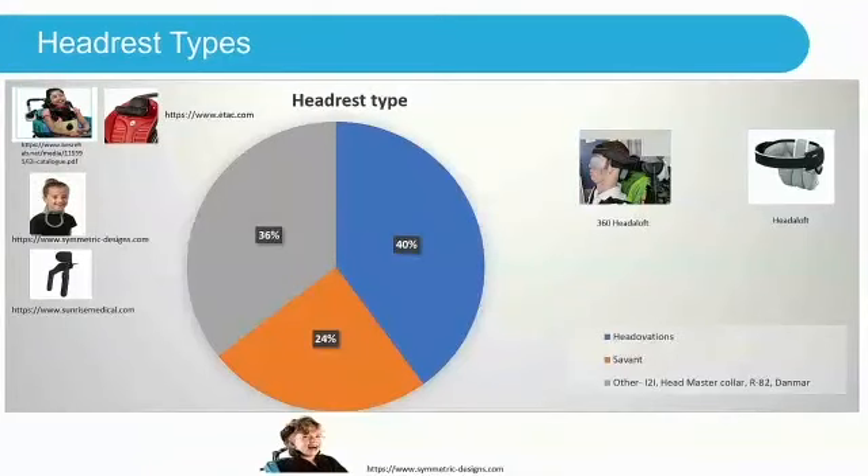Headrest types used: 40% were either a Headloft or Headovation, 24% were the Savant headrest, and 36% were others. Examples include the I2I, the Headmaster Collar, and others such as e-tech or Ottobock products.